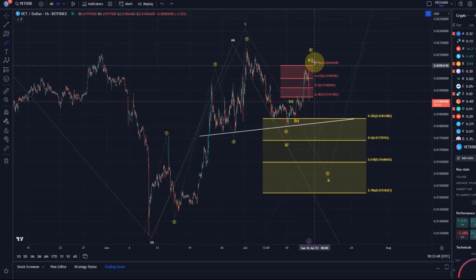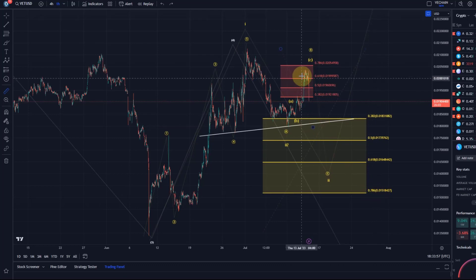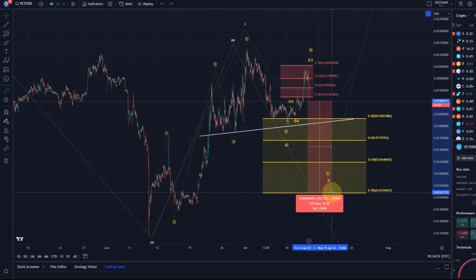It's all gone today again. On the VeChain chart we were looking anyway at a B wave to the upside, and this could now be the C wave — it could come down all the way to 1.52 cents. So from the current price level, this could be another 20% sell-off.